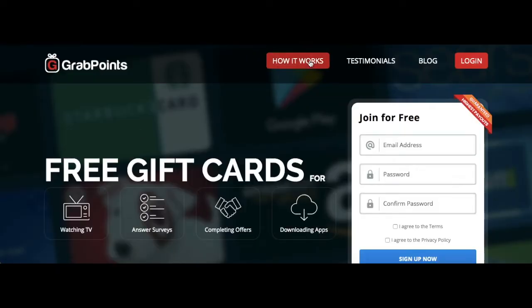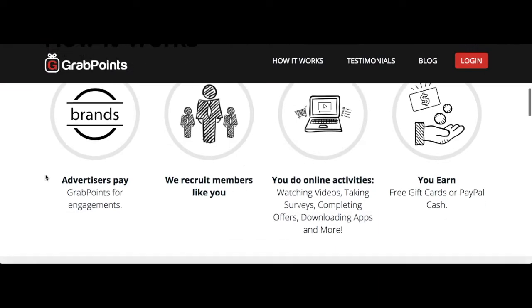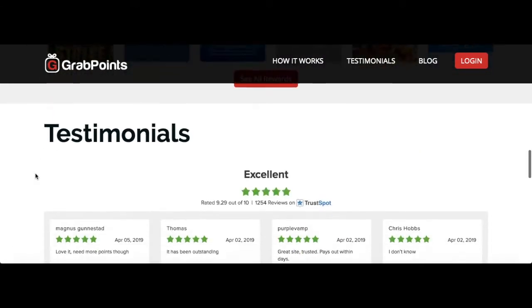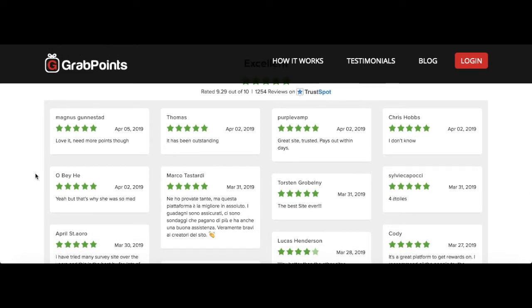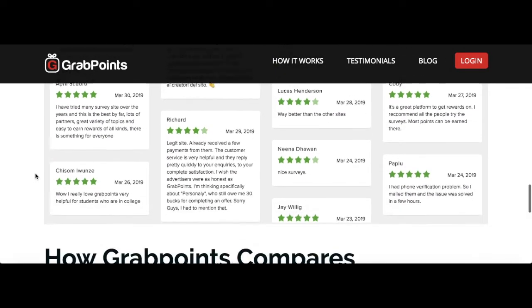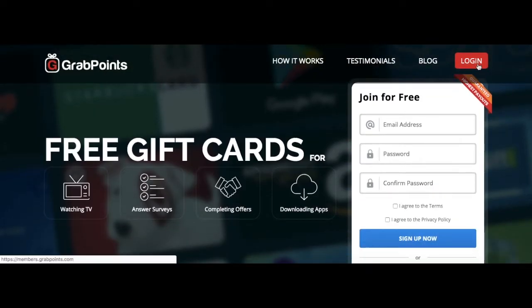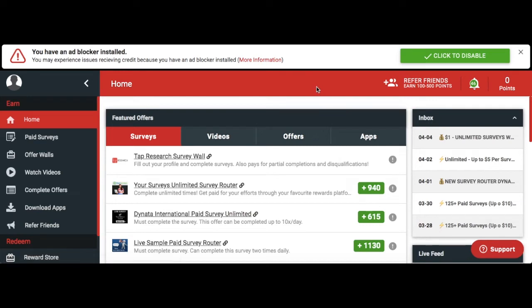Hey guys, in today's video we wanted to show you about this website called GrabPoints. This is a way to make money online — you can get free gift cards. If you're looking to make money fast online, this is a cool place. You can get gift cards for PlayStation, Apple, and a lot of different things. A lot of people have been getting really good results, so we'll be linking this website right in the description.